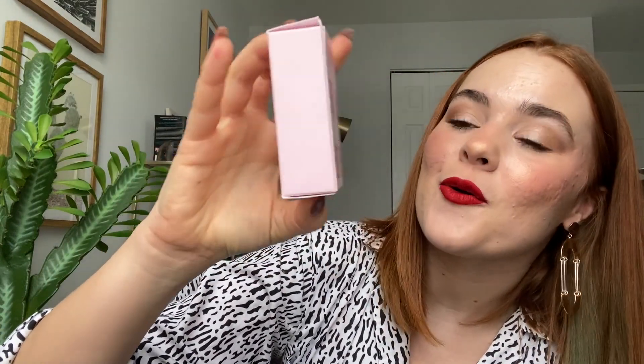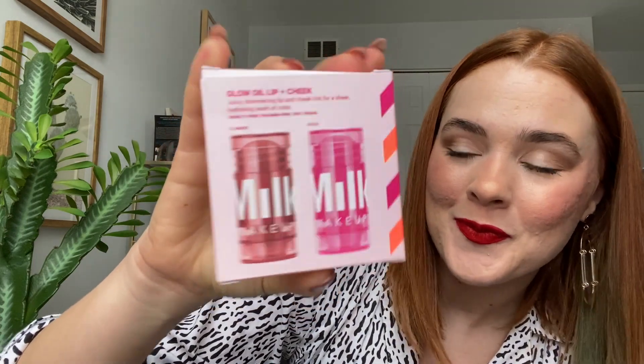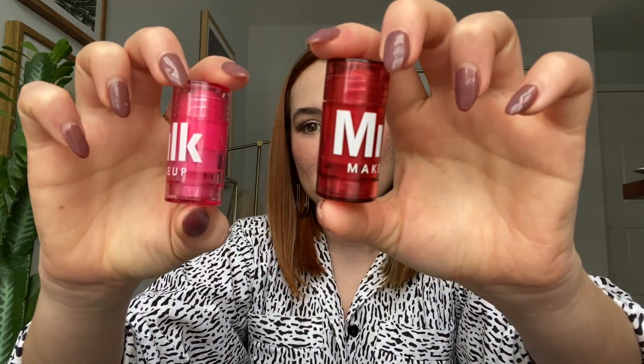For the next item — they've also decided to partner with Milk Makeup, and this is the Glow Oil lip and cheek set. One shade is called Glimmer and one is called Halo — a juicy shimmering lip and cheek tint for a sheer hydrating wash of color; cruelty free, paraben free, and 100% vegan. I recently started trying out a few things from Milk Makeup and I really like their products. Let's see what these swatches look like.